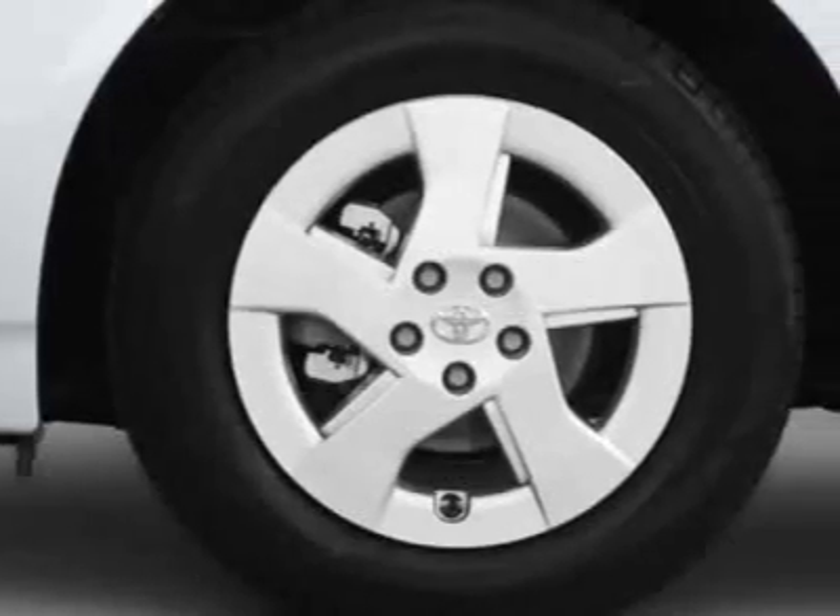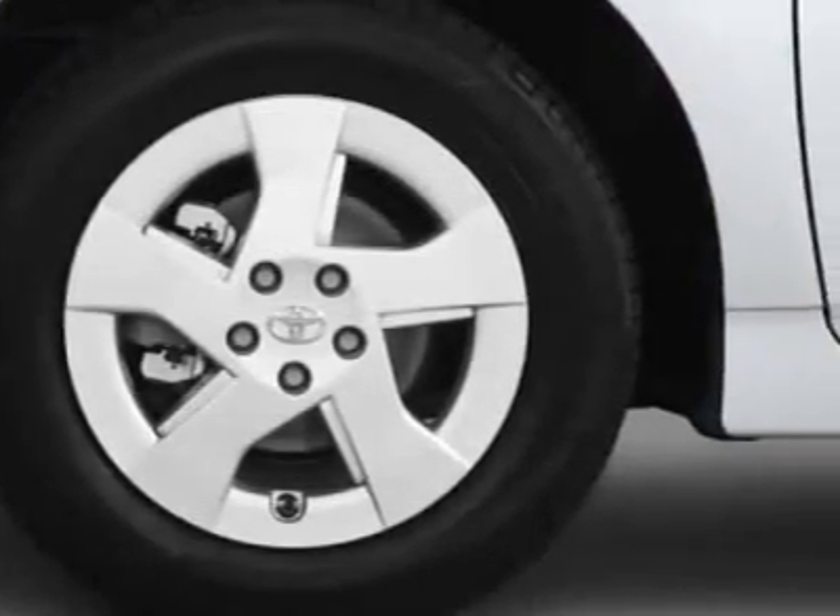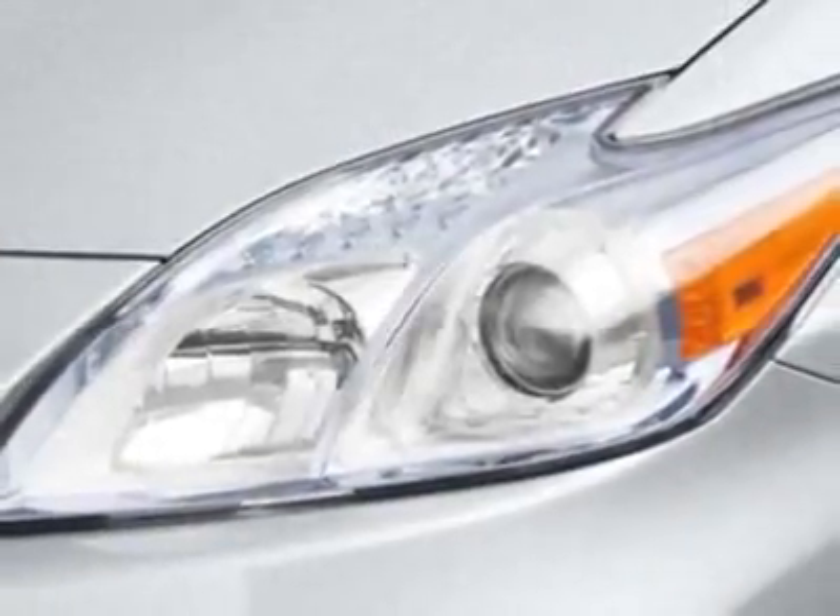This vehicle gets an estimated 51 miles per gallon in the city, and an estimated 48 on the highway.